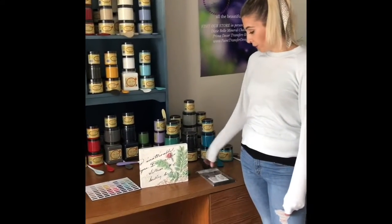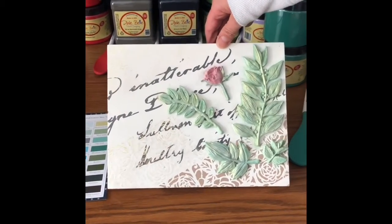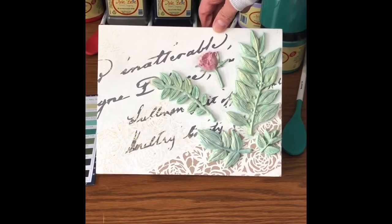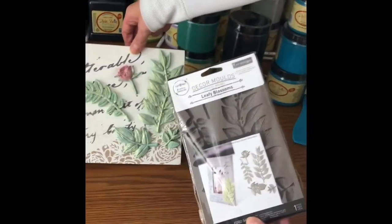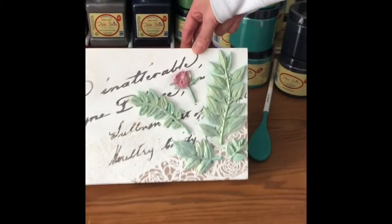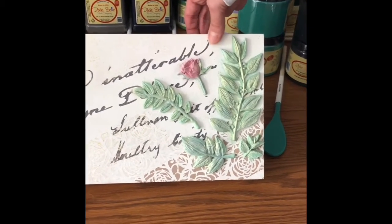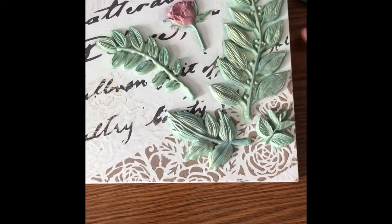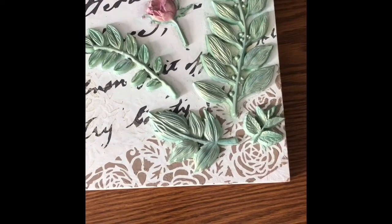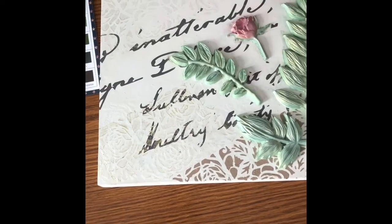We also wanted to show you this sign we created using numerous products from Redesign with Prima. We used the Leafy Blossoms decor mold to create the rows, petals, and leaves. Part of the Chatella Row Transfer makes up the words in the back. We also used Redesign with Prima chalk paste for the roses painted with the Stick and Style stencil — the T-Rose — as well as some diamond dust wax from Redesign with Prima.